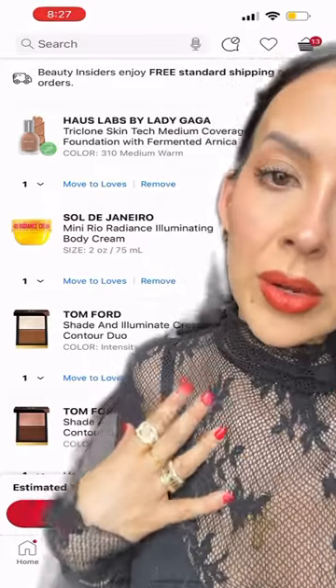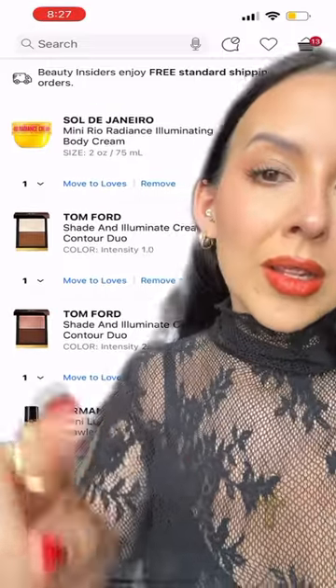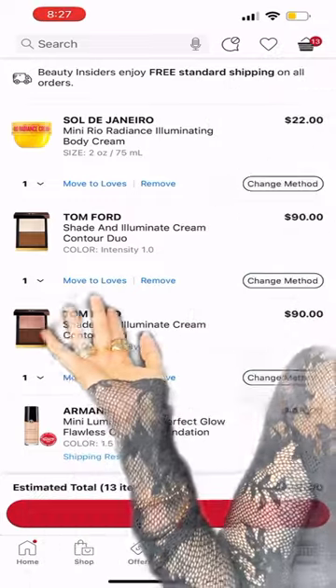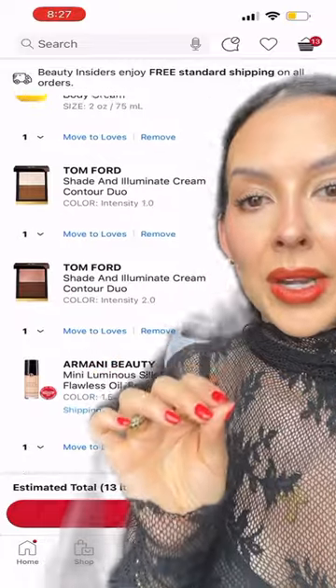I love an illuminating body cream or body lotion. I want to try the Sol de Janeiro for my clients. Tom Ford Shade Illuminate — they're so expensive, $90, so I always take this time and opportunity to save money on those.